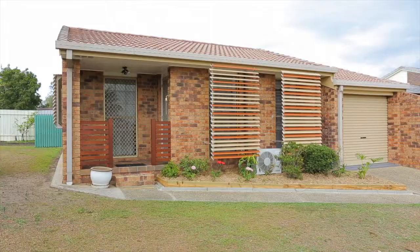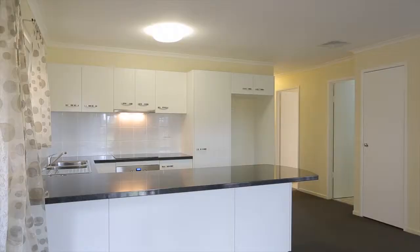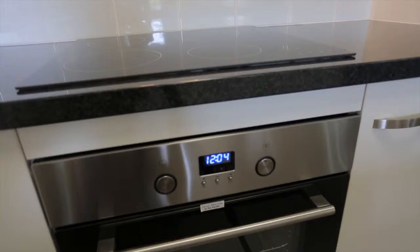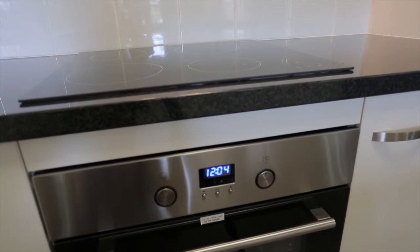Positioned in the highly sought-after Peninsula Gardens complex, this great villa has recently been given a brand new kitchen with new oven and ceramic cooktop, new carpet and freshly painted inside and out.